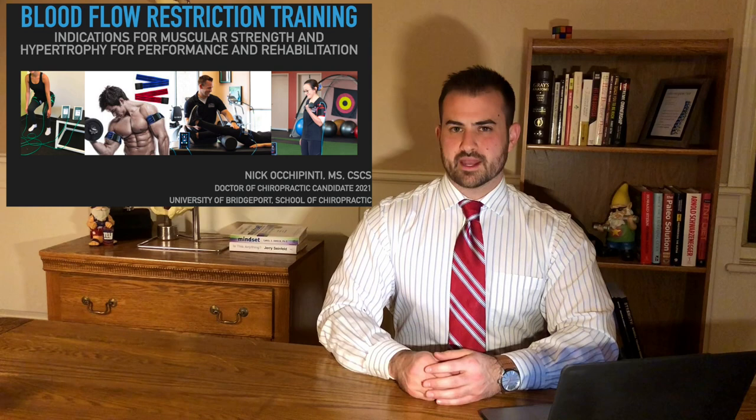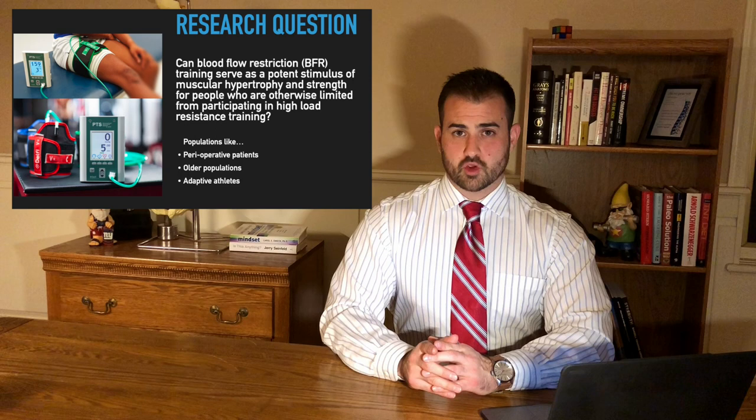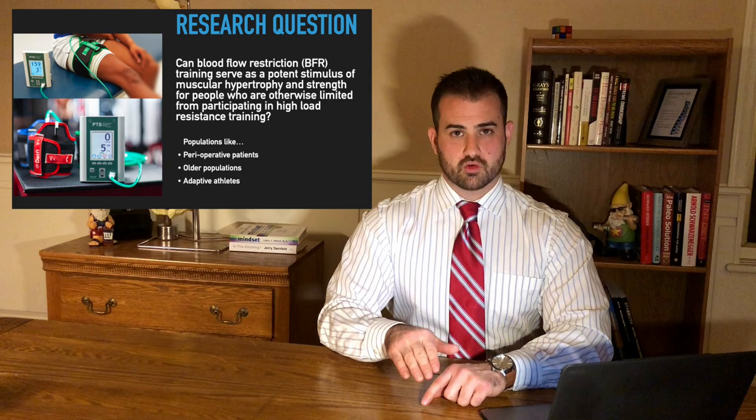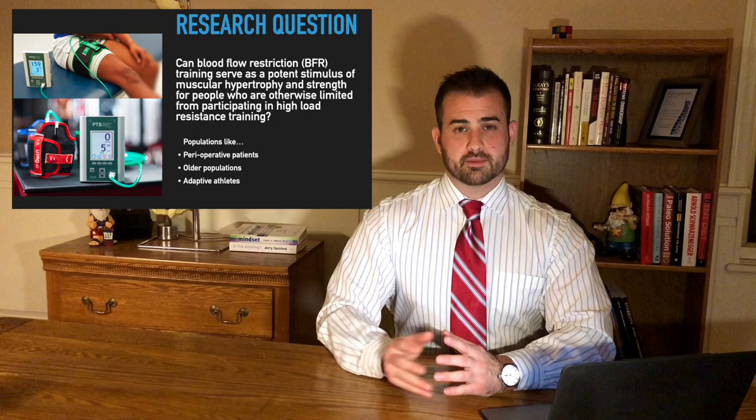The research question I want to answer is: can blood flow restriction training, or BFR, be a potent enough stimulus for muscular strength and hypertrophy in patients or populations that can't otherwise undergo a high-load, heavy-tension resistance training program? This includes patients that are peri-operative — either before or after surgery — older populations, or adaptive athletes.